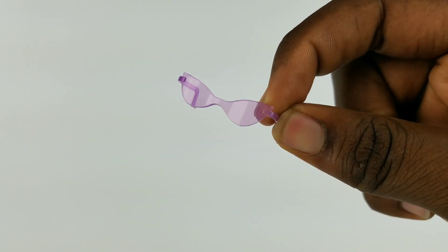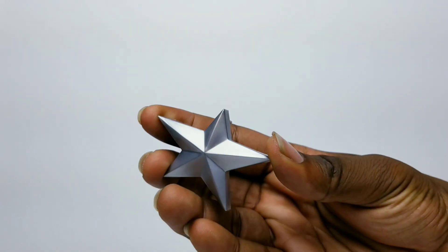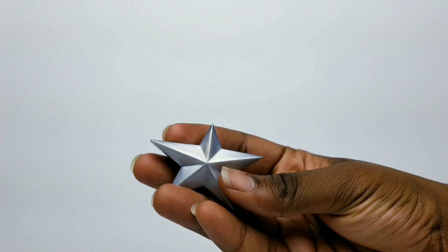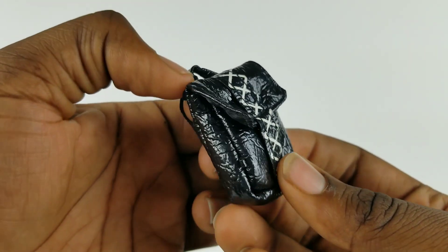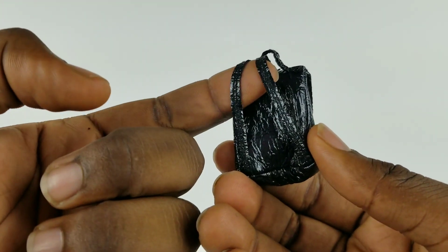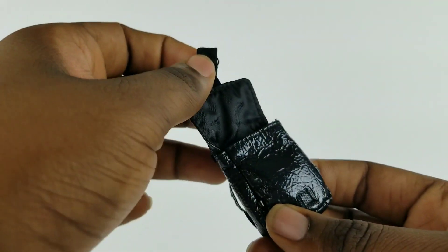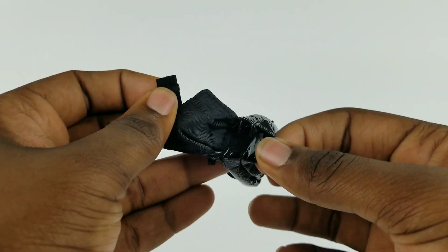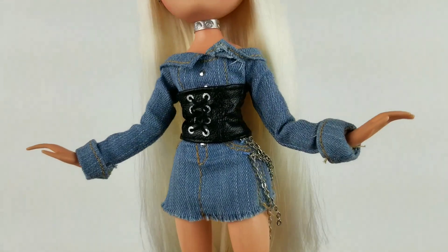For accessories, Sasha comes with purple sunglasses, a silver makeup compact with red makeup, and a silver star comb. She also has this black backpack — I kind of like the texture on it, it looks like a very fashionable trash bag almost. There are white painted-on details in the front and it can velcro open.